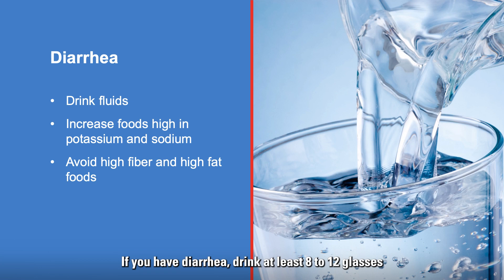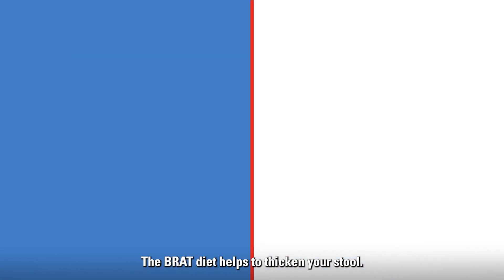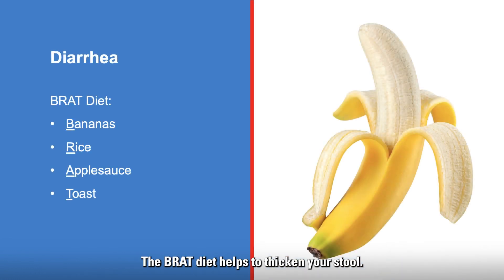If you have diarrhea, drink at least 8 to 12 glasses, or 2 to 3 liters, of non-alcoholic, mostly non-caffeinated fluids each day to avoid dehydration. Also, increase your intake of foods high in potassium and sodium. Avoid high fiber and high fat foods.